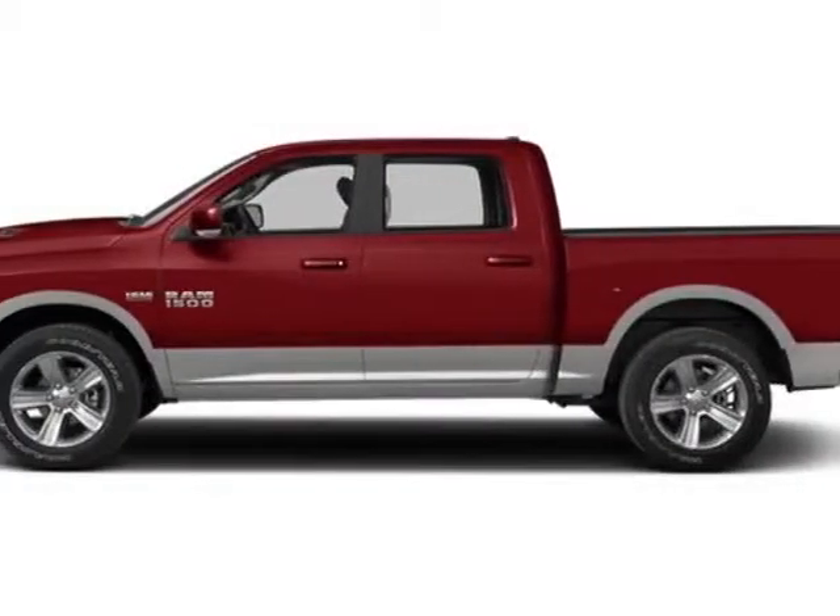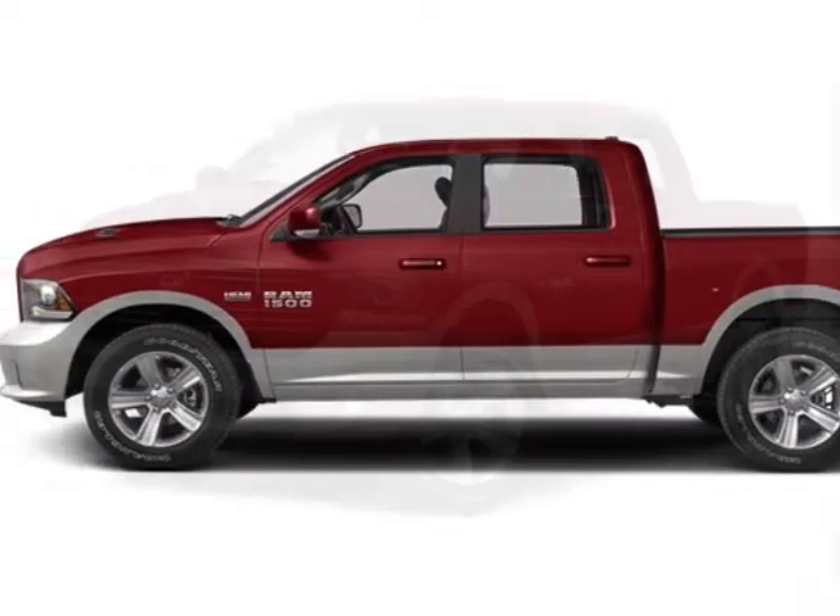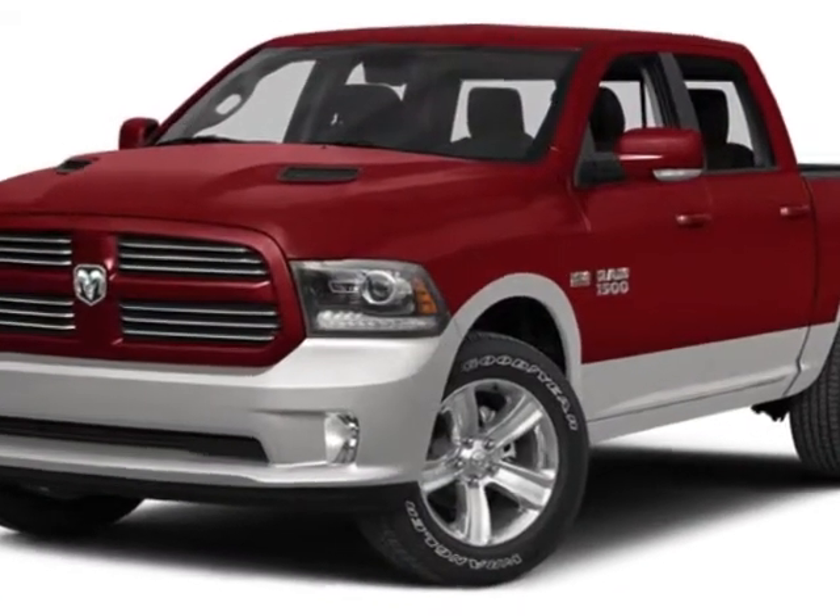Check out this new 2014 Ram 1500 for your protection. This vehicle has a full factory warranty.